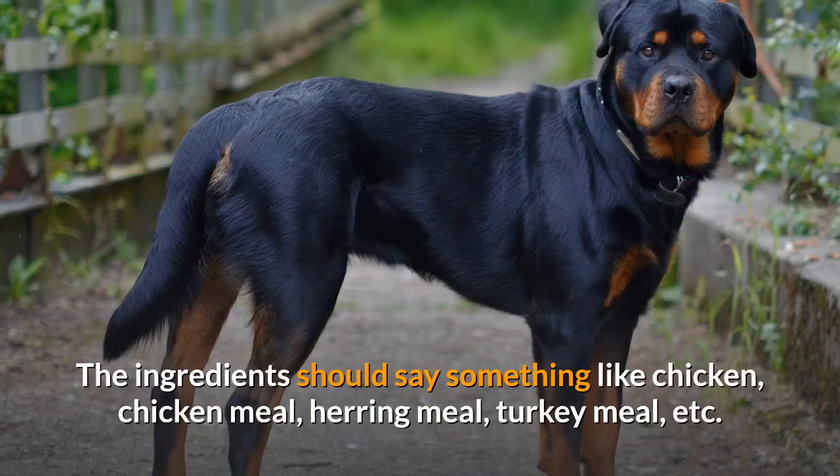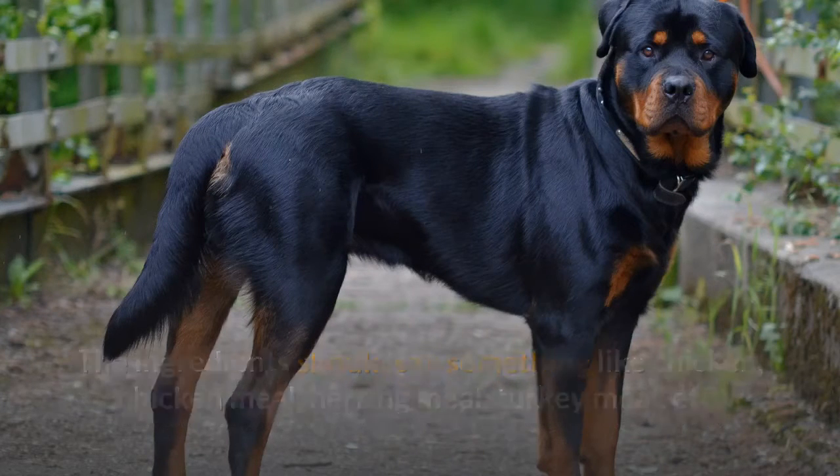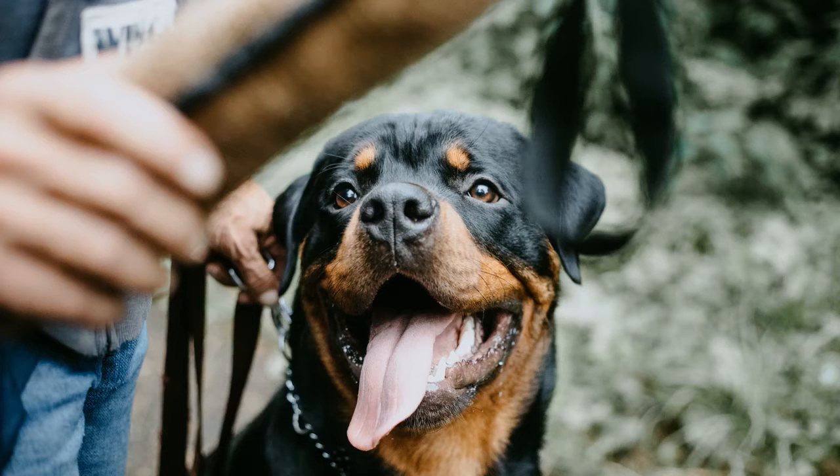The ingredients should say something like chicken, chicken meal, herring meal, turkey meal, etc. If you want to feed your dog a proper diet, you should never feed them food that contains produced meals, soy, wheat, or corn.